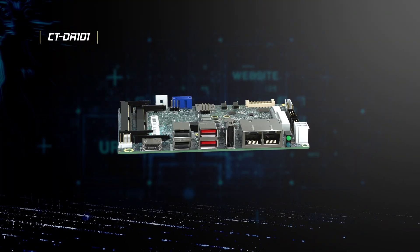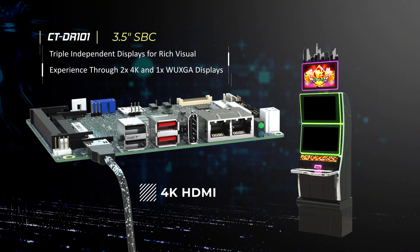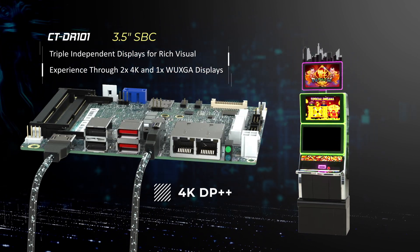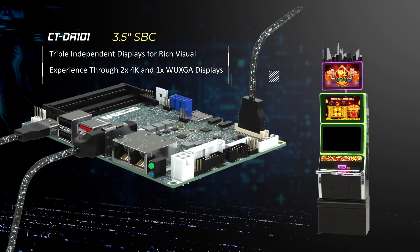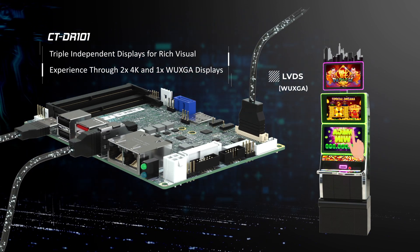The 3.5 inch SBC drives up to three independent 4K high resolution displays for a more immersive visual experience. In addition, the LVDS port allows it to connect with various types of industrial panel displays in OEM designs.